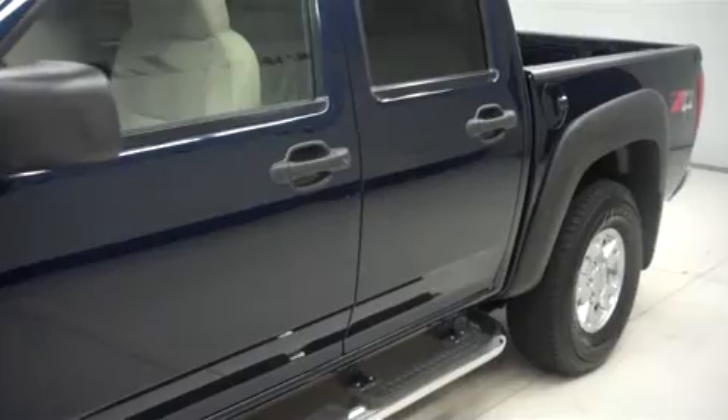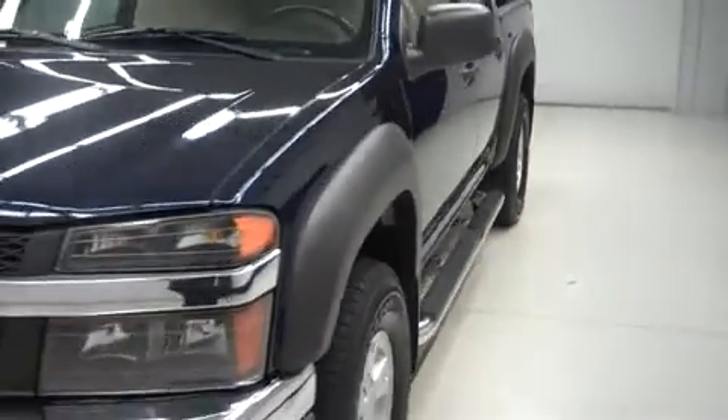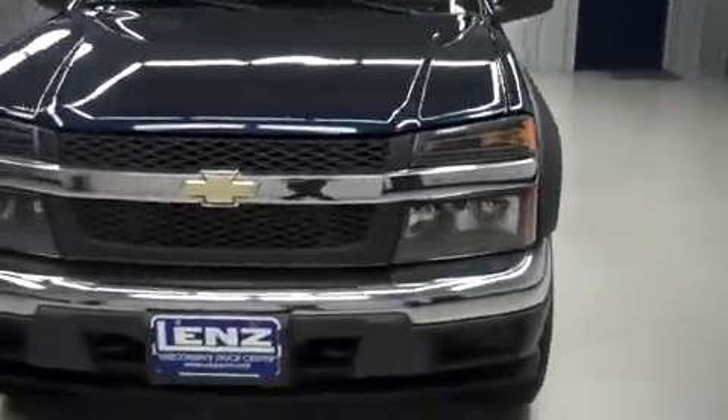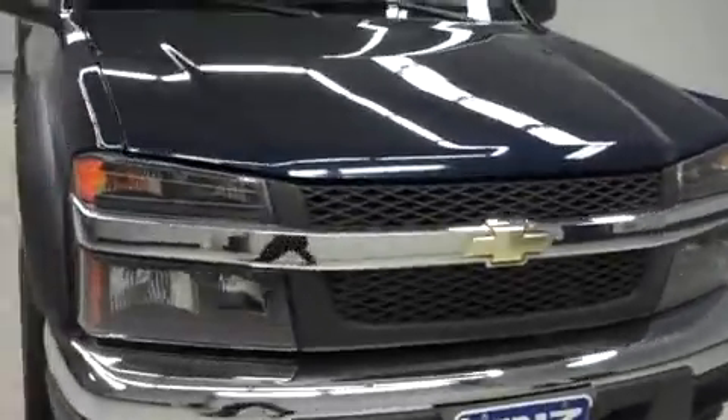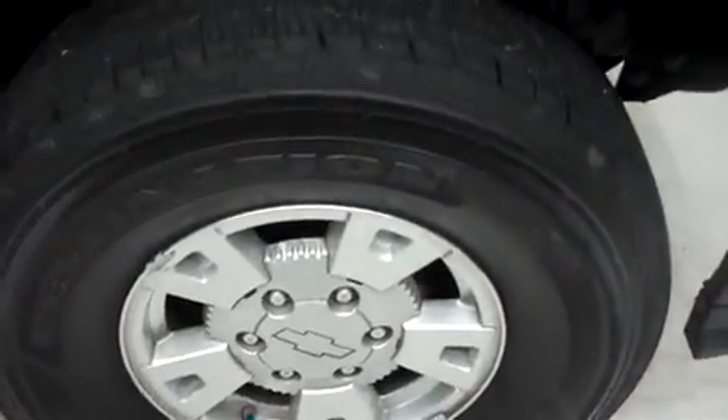This truck is crew cab short box with four wheel drive in the Z71 off-road package. It has 54,000 miles on the 3.7 liter motor. It has the factory alloy wheels riding on Firestone Destination LE2 tires.